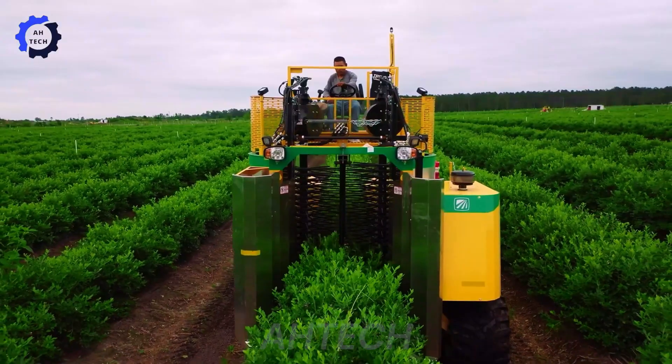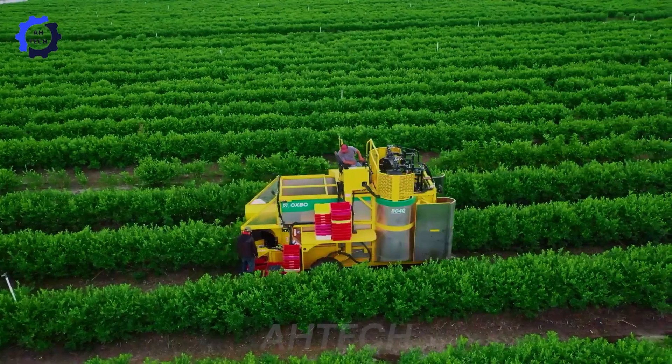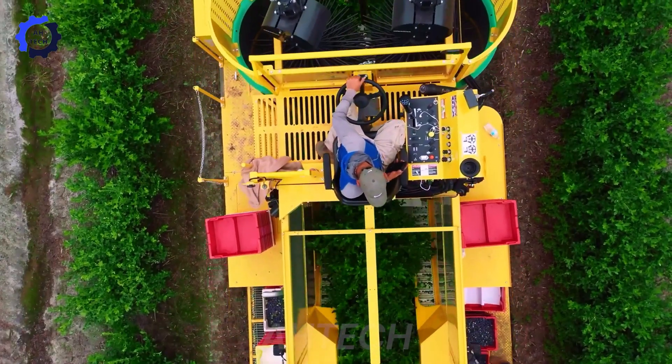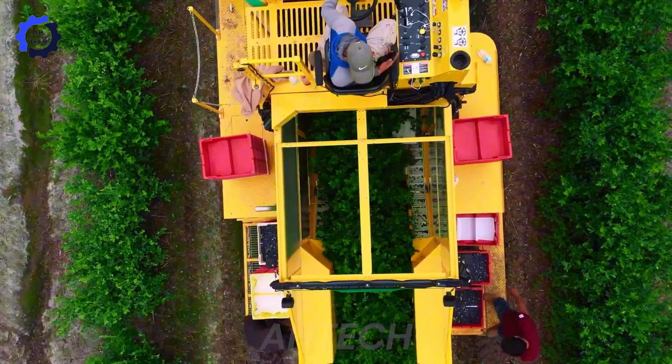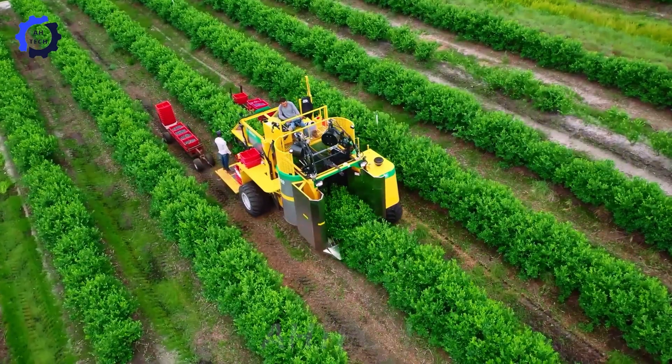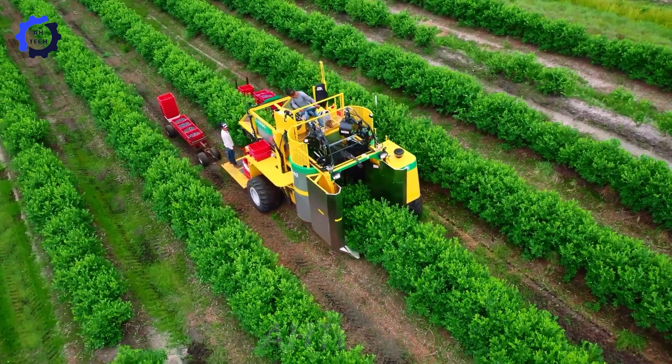The Oxbow Blueberry Harvest Program at All-American Produce, where farmers introduce advanced agriculture technology to harvest fruit efficiently and gently. Proudly made in the USA, Oxbow combines precision and productivity.